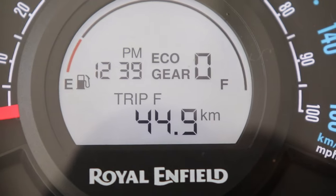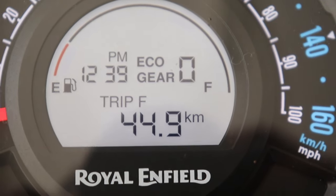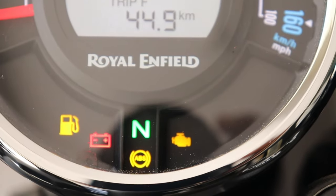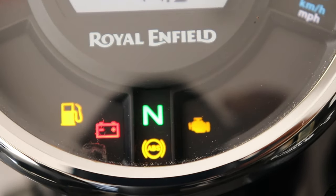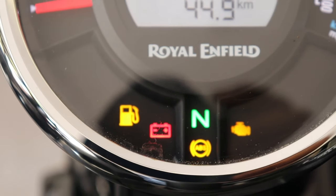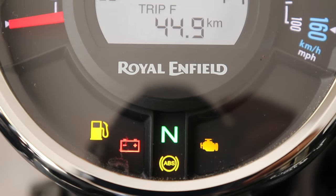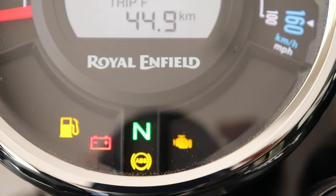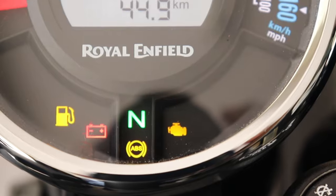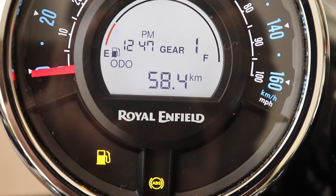Right now I'm driving the bike in reserve, so you can see Trip F is already activated and the fuel indication is blinking. With regard to the low battery, ABS, and EFI icons — as soon as you start the bike and ride certain kilometers, maybe crossing 40 km/h, if you still see these icons visible on the display, it means something is wrong and you will have to check with the service center.